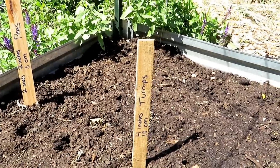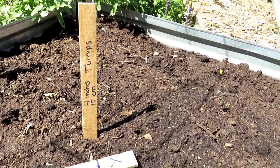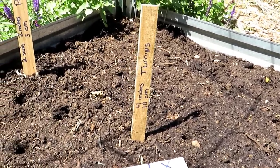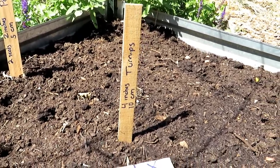We're going to water everything in when we're done — that'll get them off to a great start. Because the heat is around, just make sure you're watering these every other day. You don't want your seedlings to dry out because the hot sun can kill them off. Keep them well watered.